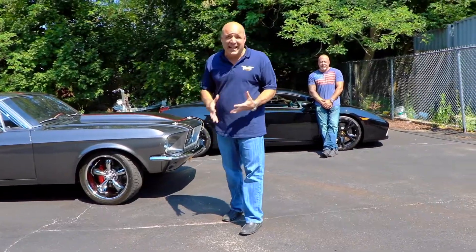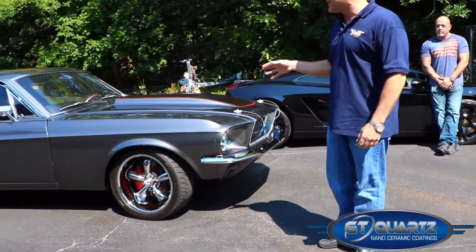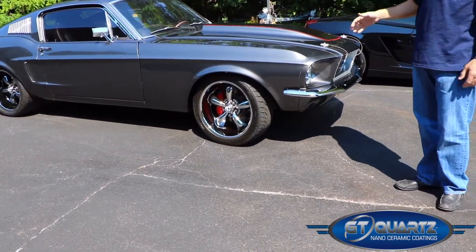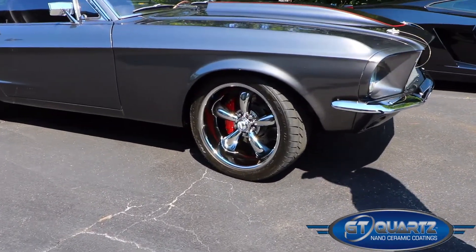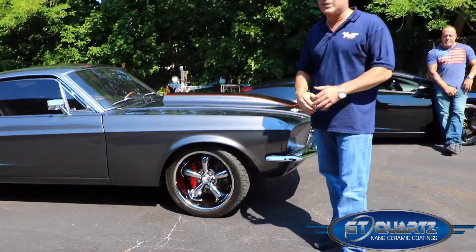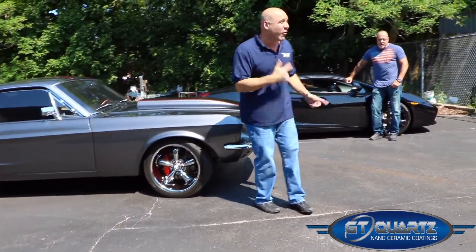Alright folks, this is the fun part — this is the exciting part. Both cars are finished! We had a great group of guys working on these vehicles the last couple of days. The '68 Mustang — incredible traditional American muscle. This car got two coats of the GT Quartz professional coating, the rims got two coats of the GT Quartz rim coating, the interior has been coated with the leather coating, the glass has been coated. The car is ready to roll, it's been fully protected, and it's looking excellent.